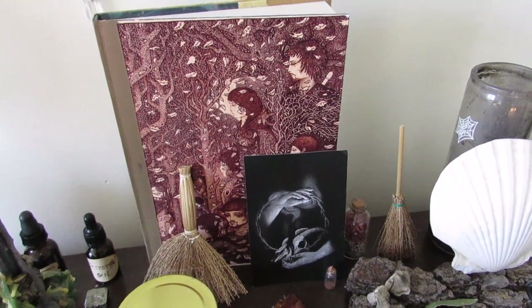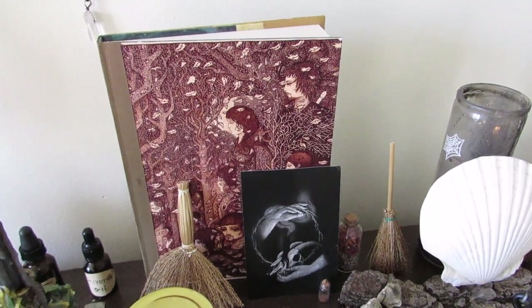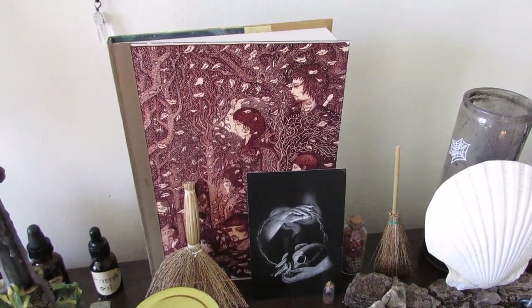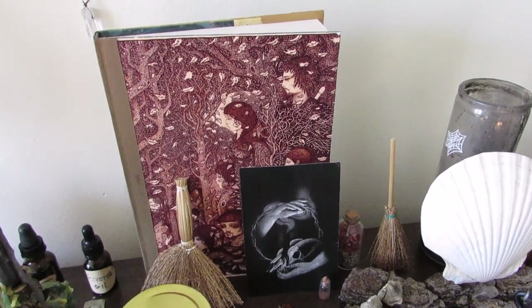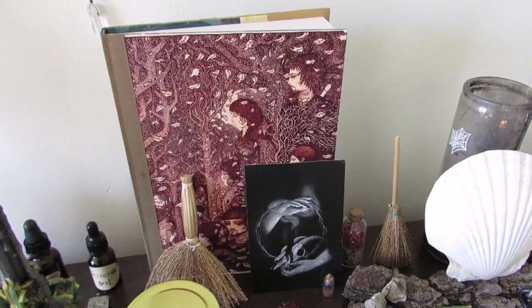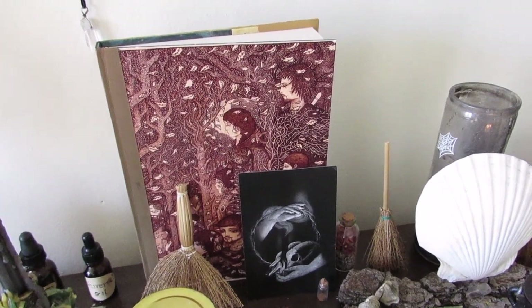If you don't know what a book of shadows is, it is essentially just a book where you can write rituals, personal tenets, definitions for things if you want. It's kind of just your own little journal on how you practice, and it's completely personal to every person, so none of them will be the same. Mine essentially just has a table of contents, some definitions of things, and then was going to go into different kinds of spell work and stuff like that. So yes, I will pick that up soon.